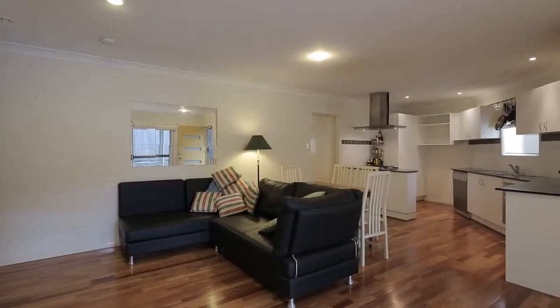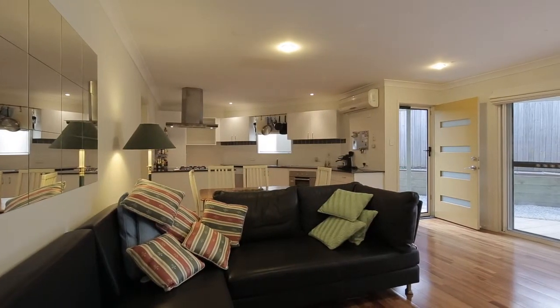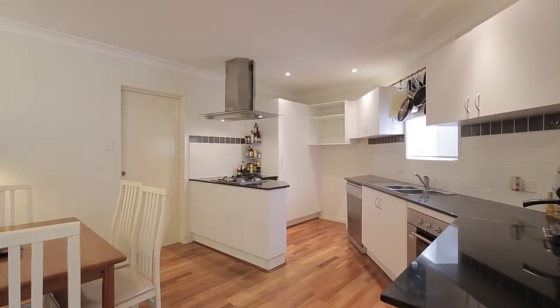Residing on one of Morningside's back streets sits this modern three-level townhome. On the ground level, this townhome boasts a double garage, inclusive of storage space, with internal access through the open-plan living.